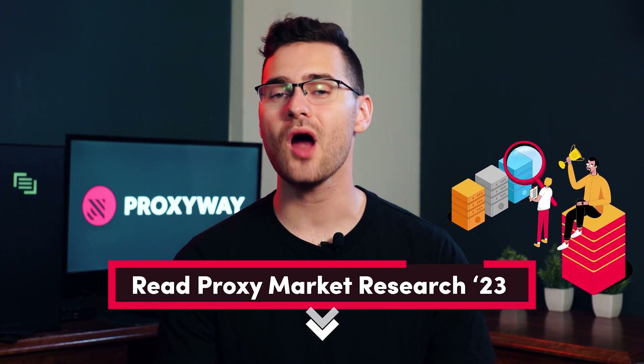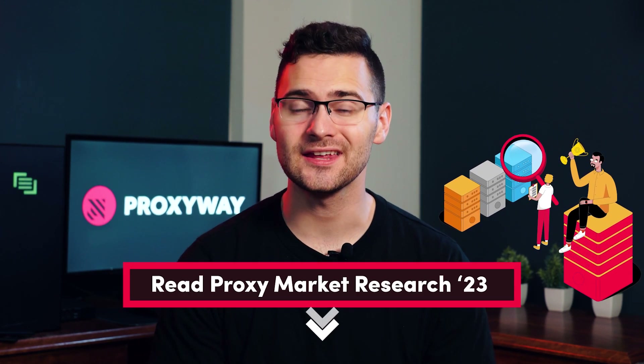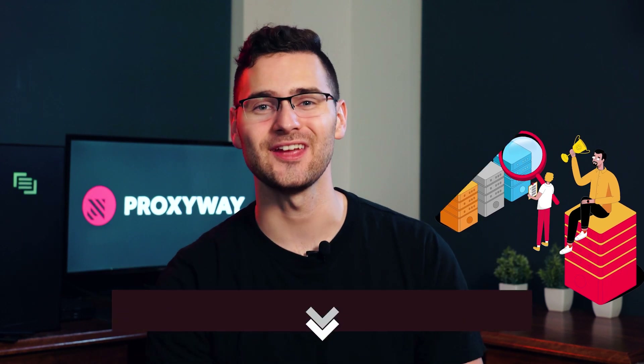If you want to see more detailed performance tests with different targets, Proxy Market Research 2023 is out now — you'll find the link in the description. Now back to the video. Another use case we often hear about is web scraping, specifically web scraping for SEO, social media, and e-commerce data. Let's look deeper at the parameters for each target.